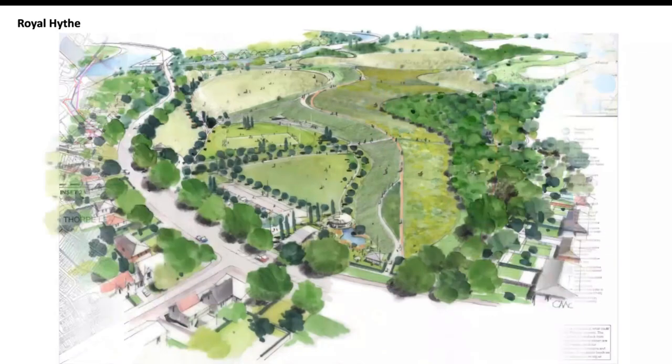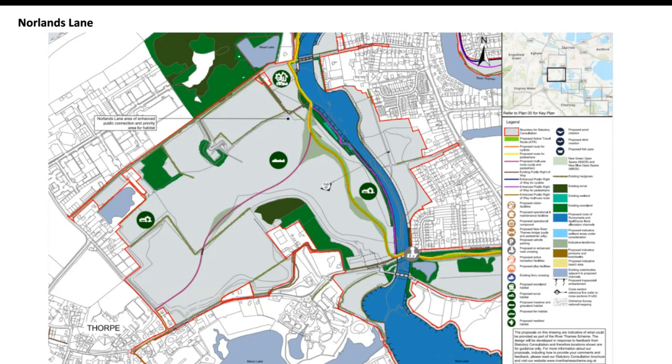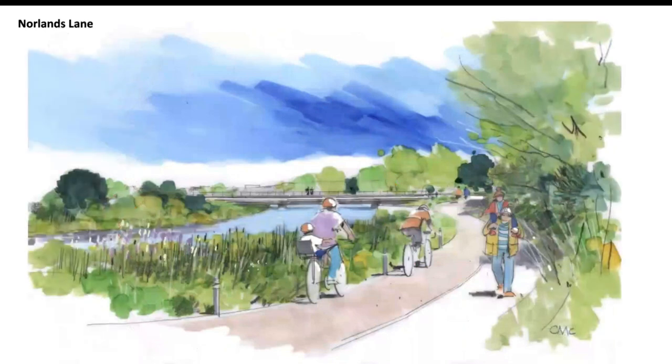There's an artist's impression looking from north to south showing the bird's eye view of that new green open space with the active travel route in the middle and the channel in the far distance. Moving along the scheme to the south, the channel continues to run alongside the Norlands Lane landfill site, crosses Green Lane and Norlands Lane road itself, and flows into the Thorpe Park Lakes. The view shows the active travel route running alongside the channel with landscape treatments and bridges that are generally at grade rather than raised to any great height.